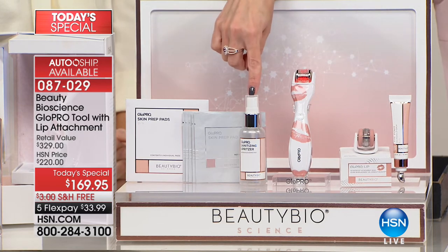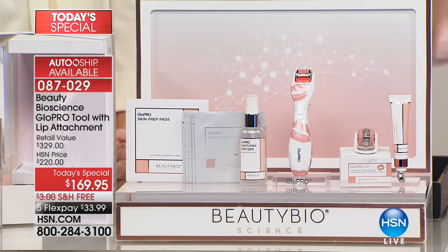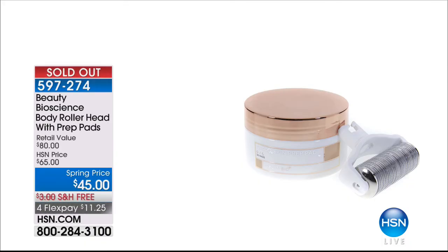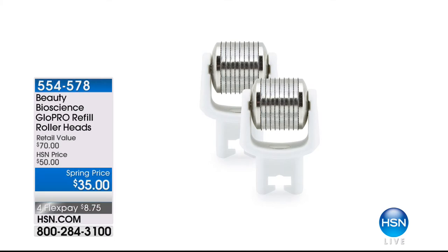Here's the full limited edition: the rose-gold-kissed lip edition, with the facial attachment and for the very first time the world launch of the micro tip for the lip, plus the volumizing Pout serum in vanilla mint, the stand, the clear bottle for cleaning heads, and prep pads. All of this is over $329 in value. Today on flex pay, it's $33.99 with free shipping and handling. The body roller heads are already sold out, but you can still get the face head refills — buying two is basically a year's supply.